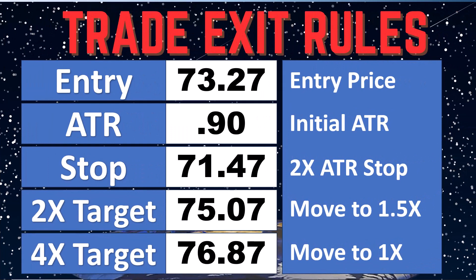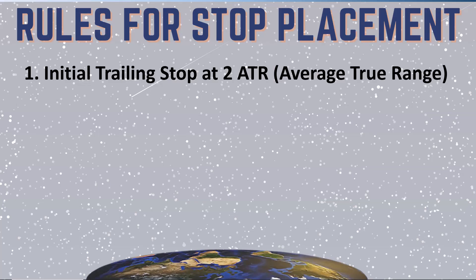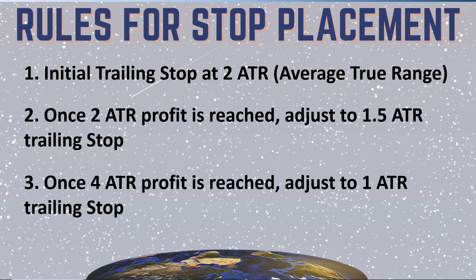Updating our numbers — we got filled at $73.27. That gives us our first target at $75.07 and second target at $76.87. What we're going to do is what we've done on every single trade since trade number one: move up our trailing stop as we get more profitable, getting to closest at one ATR. After that, we're not going to do anything — just be happy with the results. So far we've been very happy with the results. Take care, everyone.